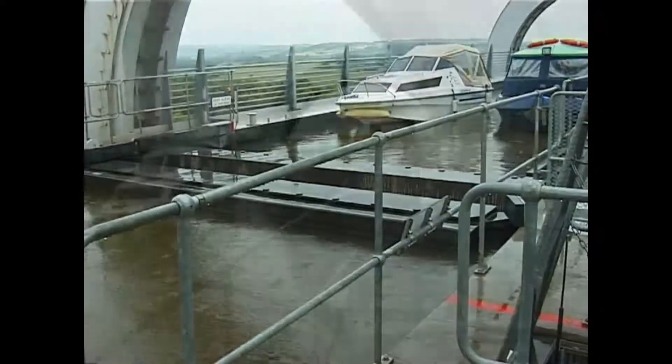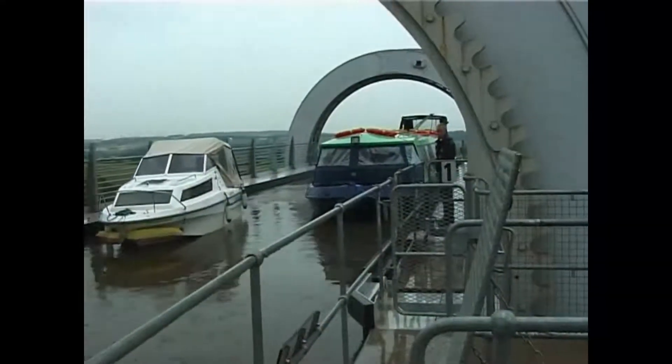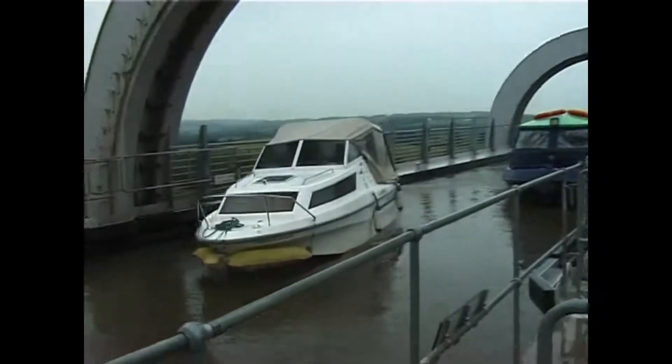After the seals between the gondola and the aqueduct have been put into place and the gates lowered, the boats can proceed towards the tunnel.